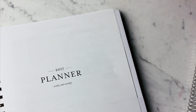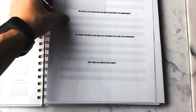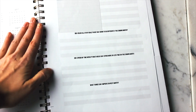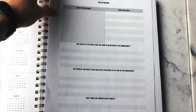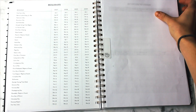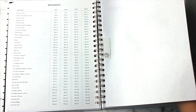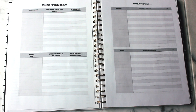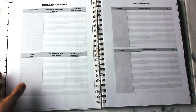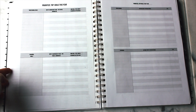This is my Sugar Paper LA for Target planner — I love it and it's really working out for me. In the front I have my 2016 reflection printout, which is available below. The next page, clipped in with an Erin Condren coil clip, is the 2017 goal pages. These helped me so much last year so I'm definitely using the same system.